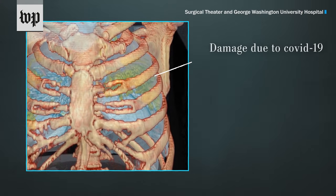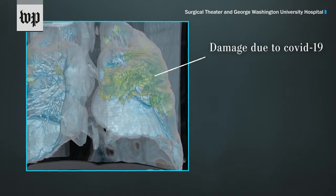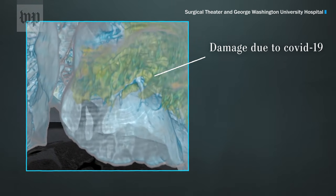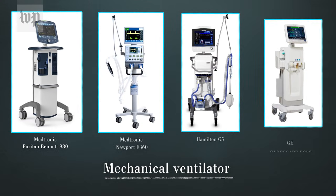Most people who get sick with COVID-19 won't need hospital treatment. But for the around 6% of people who do, especially those who are older or who have health complications, a ventilator can save their life.